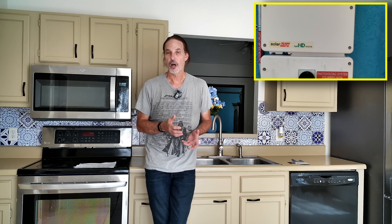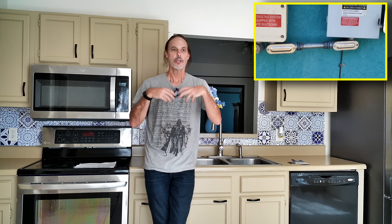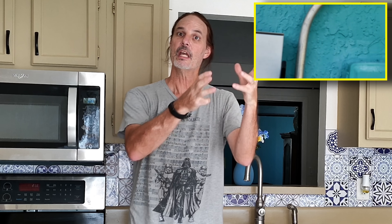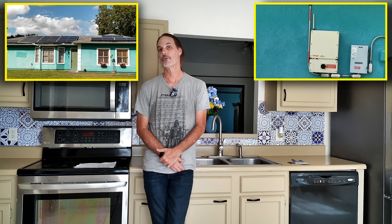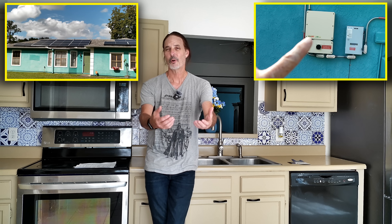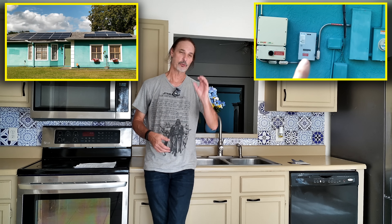A grid-tied system is much less complicated because there's no batteries. You're basically taking the solar panels, converting them into energy. If you use that energy, it goes into your house. If you don't, it goes back out onto the grid and one of your neighbors or somewhere else in the electric company gets to use it. They give you a credit for that power back at some point in the future.